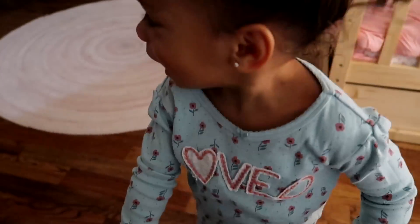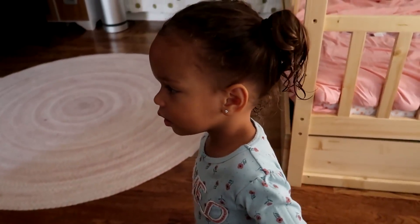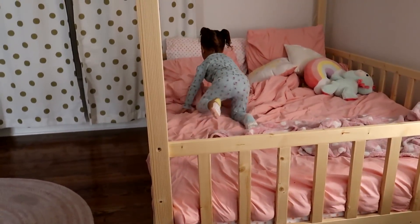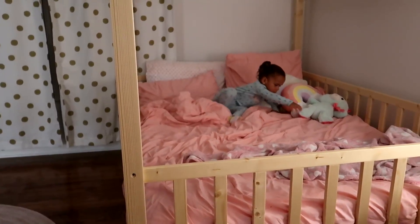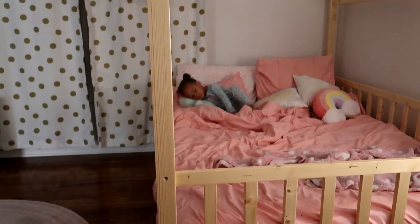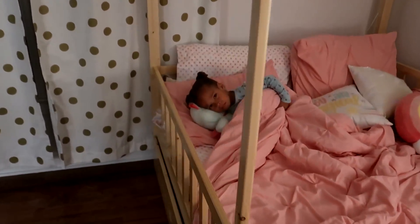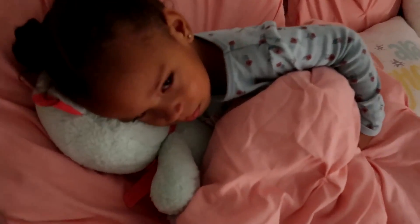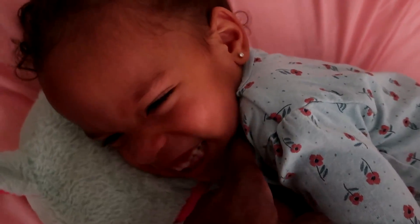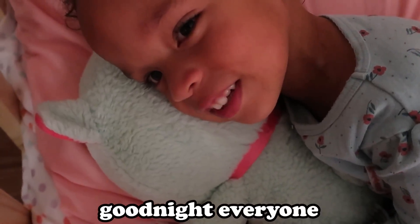I love you so much. All right, go get in the bed. Grab Teddy. Lay down, get under the covers — snuggle, snuggle. It's okay. Say goodnight, everyone. Goodnight, everyone!